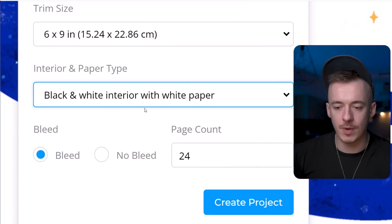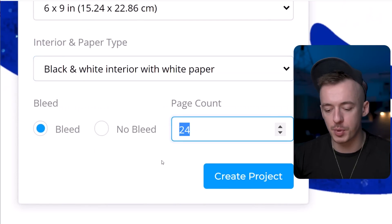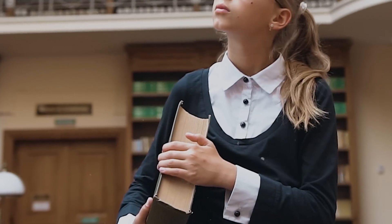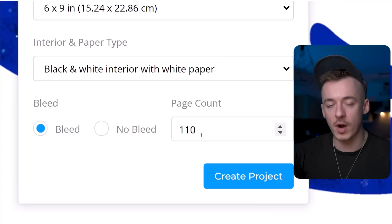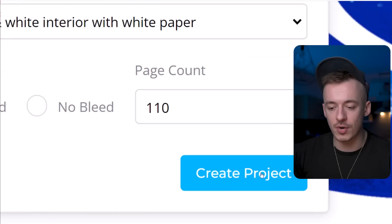Select the black and white interior with white paper. For the page count, put something like 110 — not less than 100, because that's not enough, but not more than 150, because that would be a very thick book. You want an ordinary book, and that's around 110 pages. So 110, 116, 120 — something along these lines. 110 is the perfect size. Then click on create a project.